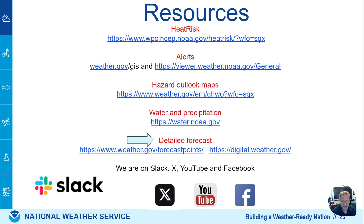Here are some resources, and you can always check us out on YouTube, Facebook, and on X. Some of these links may be useful for tracking the hot temperatures or predicting the heat risk. Stay cool, everyone, and please drink plenty of water. Avoid the peak heating of the day, especially if you're in a warning area.